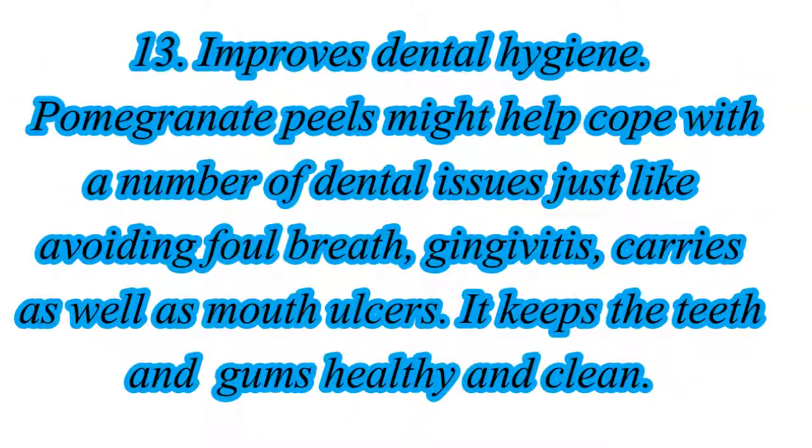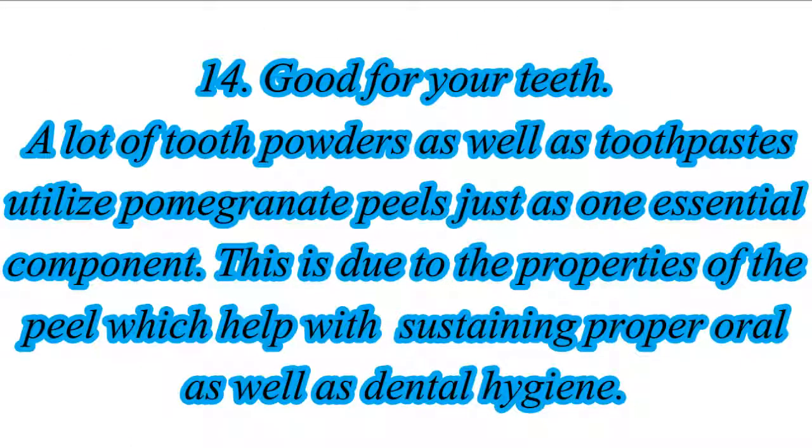13. Improves Dental Hygiene. Pomegranate peels might help cope with a number of dental issues just like avoiding foul breath, gingivitis, caries as well as mouth ulcers. It keeps the teeth and gums healthy and clean. 14. Good For Your Teeth. A lot of tooth powders as well as toothpaste utilize pomegranate peels as one essential component, due to the properties of the peel which help with sustaining proper oral as well as dental hygiene.